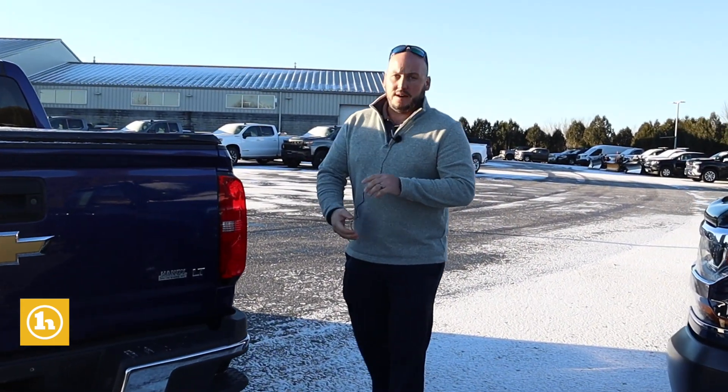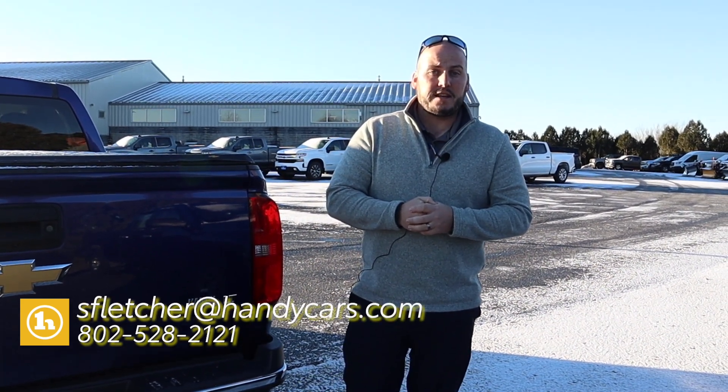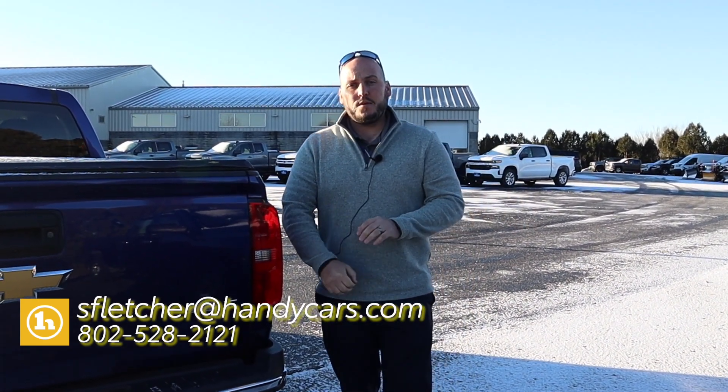Like I said, it's in good shape and it's still here — stuff is flying off the shelves pretty quickly. So hopefully we can find time for you to come in today. My name is Seth — I'm who you're going to look for when you come in. Let me know if you have any questions or what time you might be able to get here. 802-528-2121 — that's my direct line. Thank you.